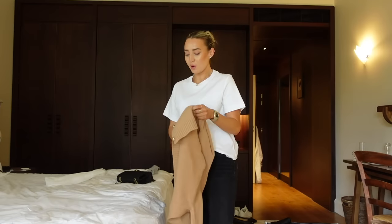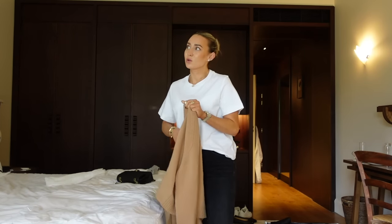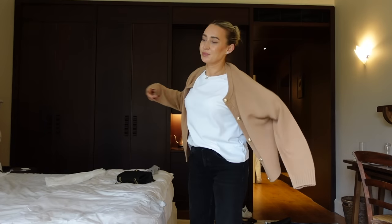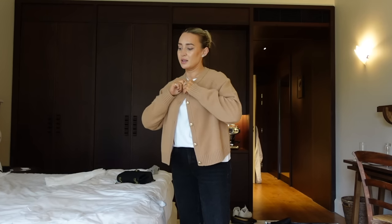My throat this morning is like razor blades — I don't know what's going on. I actually did have a sore throat yesterday but today is even worse. I was even having dreams about having a sore throat and then I woke up and realised it wasn't a dream and my throat is very, very sore. Anyway, good morning guys — I've just packed and got myself ready because we are leaving today.